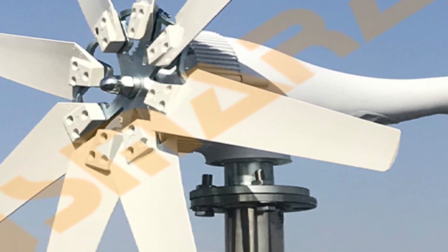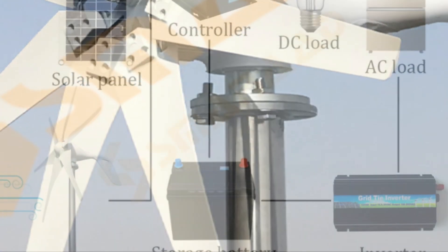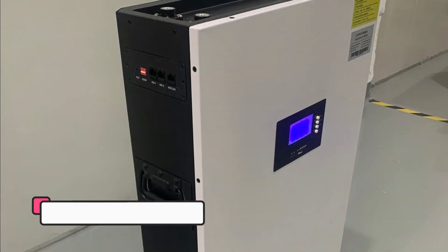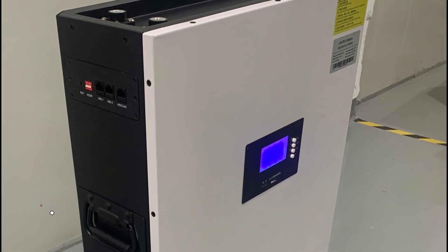Disclaimer: these choices may be out of date and all of these products may not be in stores. We don't know when or if they will be back in stock. You need to go to the Top 5 Best Wind Turbine Generator 2023 Review link to see the most recent updates to the list. Thank you for watching.